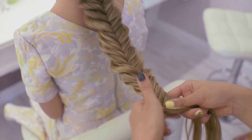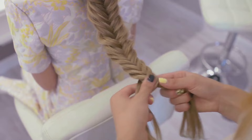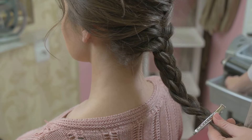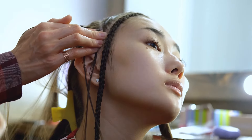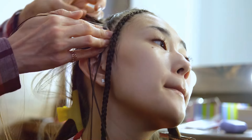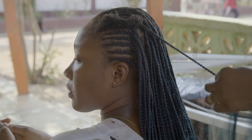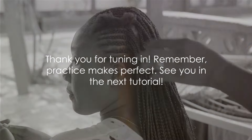As we move forward, it's now your turn to practice and experiment. The messy ponytail has countless variations — why not add a braid or two, or try it with curly or straight hair? Explore the endless possibilities and find the style that speaks to you. Remember, the more you practice, the better you'll get. Don't be discouraged by mistakes — they're all part of the learning process, a stepping stone towards mastering this hairstyle. It's been a pleasure guiding you along this journey. Continue experimenting, keep learning, and most importantly, enjoy the process. Thank you for tuning in and see you in the next tutorial.